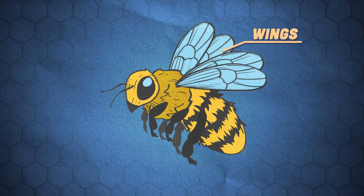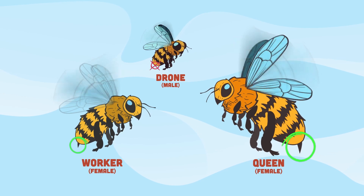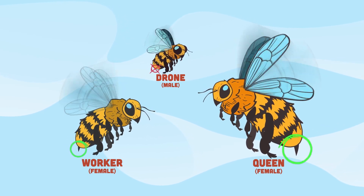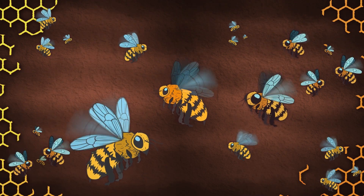Their wings also make it possible to pollinate with speed. Only female bees — like queens and worker bees — are the only ones that can sting with their stinger. Western honeybees work together in a colony to build and maintain hives.